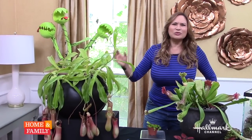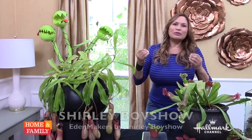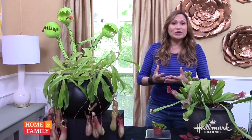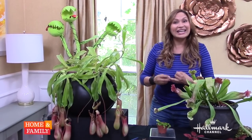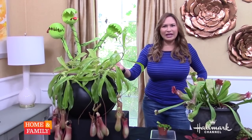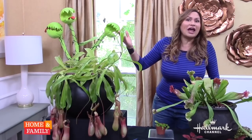Carnivorous plants — you may wonder what that is. It's a plant that depends on the nutrients that come from insects or maybe small mammals that it actually eats. You may wonder, how does a plant eat an insect or a fly?